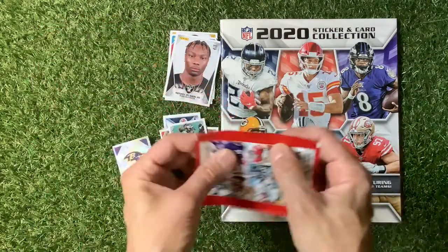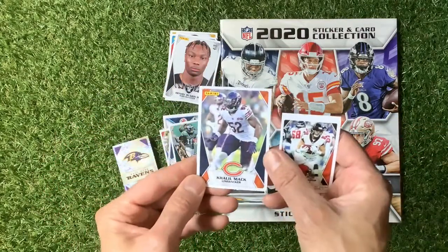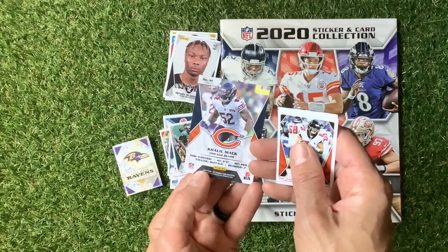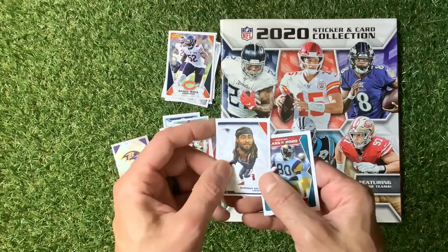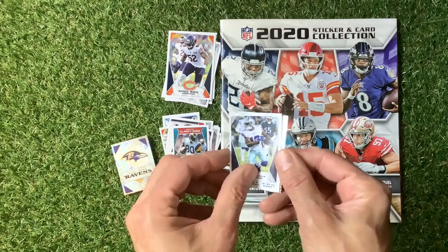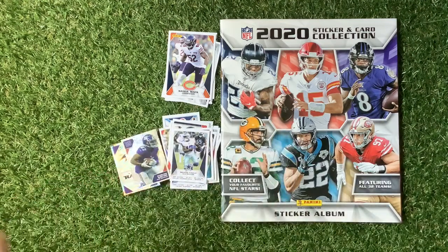We've got a rookie sticker here - interesting. As I said, we're going to fill the whole book up with the stickers and it's going to look really nice. Khalil Mack, number 41, Chicago Bears - got a sort of cartoony type one there. Looks like you get a shiny sticker in all of them. Sterling Shepard, wide receiver, New York Giants.